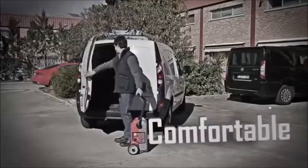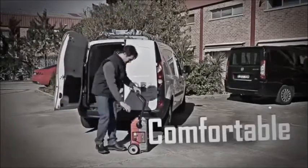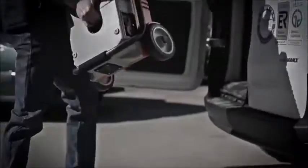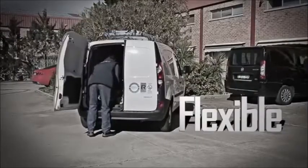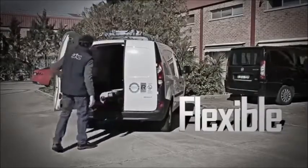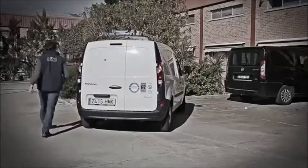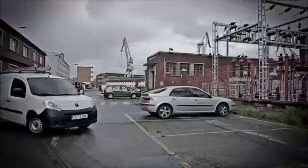Our goal is to facilitate your work, making the difficult simple. Our equipment adapts to your needs. It is flexible so you can transport it wherever and however you want, and it is light so you can carry it yourself without having to depend on auxiliary means.